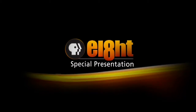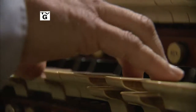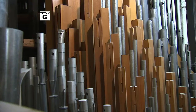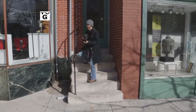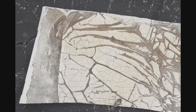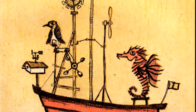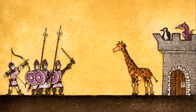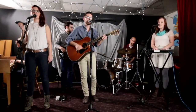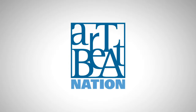And now, an eighth special presentation. In this edition of Artbeat Nation, we see the inner workings of an immense instrument. Pipe organs are a rarity and they're part of our musical heritage that in my opinion should be preserved. Meet an artist with an eye for the overlooked. Encounter a printmaker who embraces his playful side. And learn about the secret lives of the members of a new indie band. It's all ahead on this edition of Artbeat Nation.